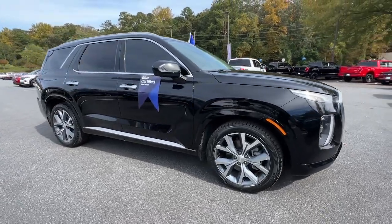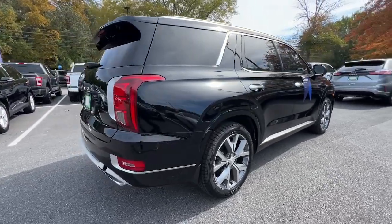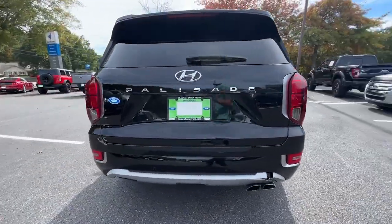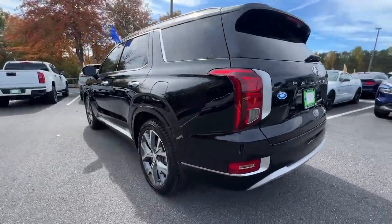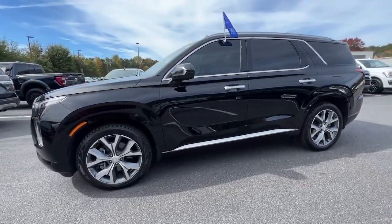Look no further than the 2021 Hyundai Palisade. With less than 40,000 miles on the odometer, this vehicle stands out from the rest. This boldly styled, highly capable Palisade is an outstanding value.